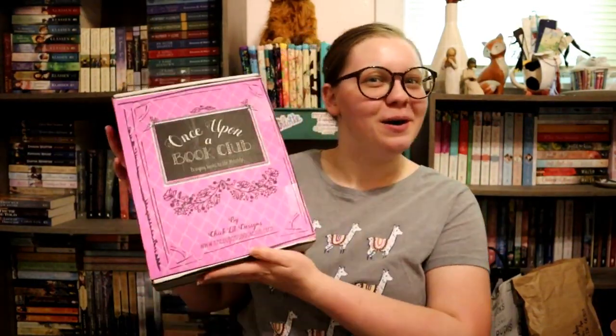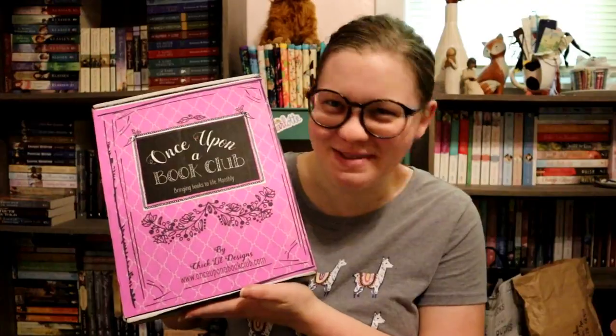Hey guys, it's Alisha and welcome back to my channel. Today I'm really excited because I'm going to be doing a vlog — probably not very long, maybe a day or two — and I'm going to be doing the June box for Once Upon a Book Club.